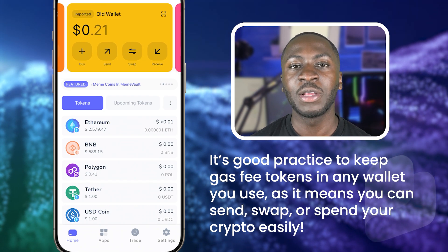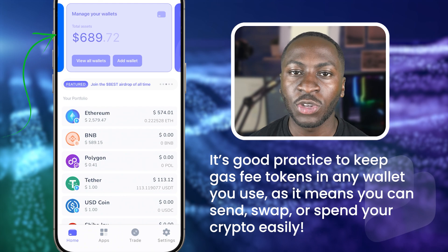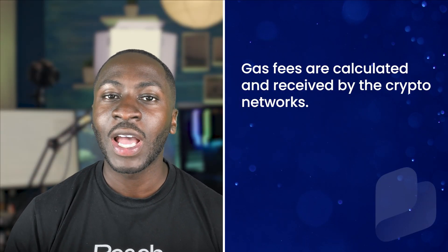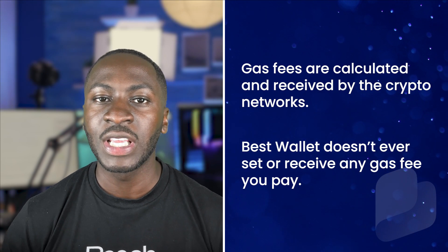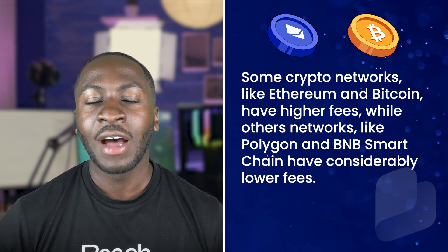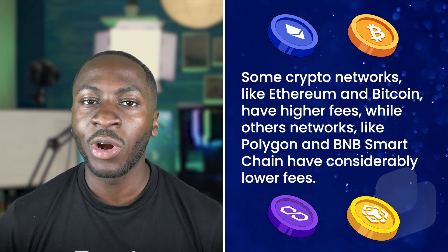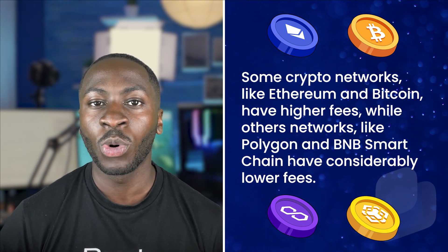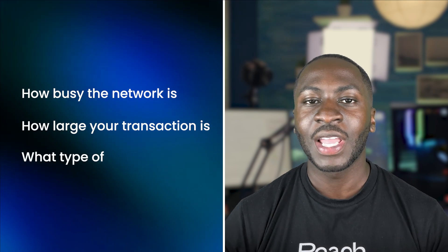It's good practice to keep gas fee tokens in any wallet you use, as it means you can send, swap, or spend your crypto easily. Gas fees are calculated and received by the crypto network — Best Wallet doesn't ever set or receive any gas fee you pay. Some crypto networks like Ethereum and Bitcoin have higher fees, while other networks like Polygon and BNB Smart Chain have considerably lower fees. Gas fee prices can also be impacted by factors such as how busy the network is, how large a transaction is, and the type of transaction.